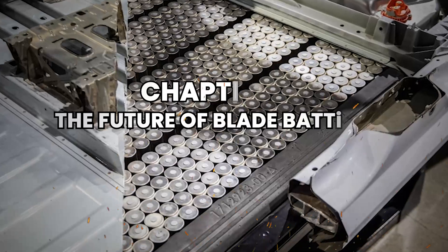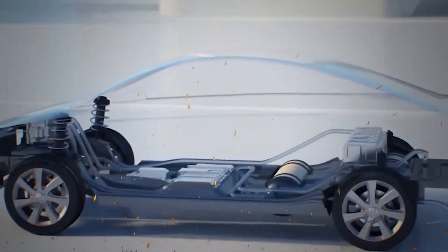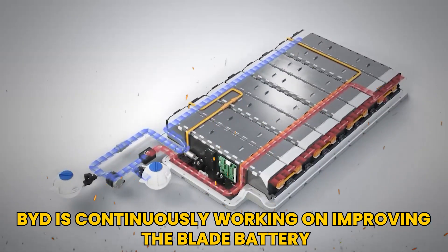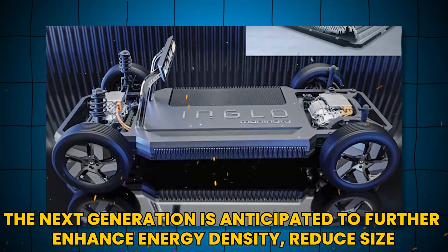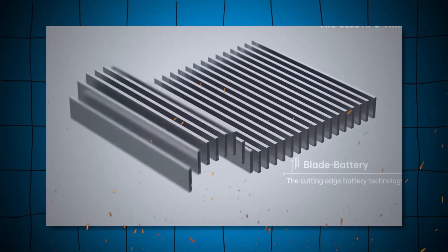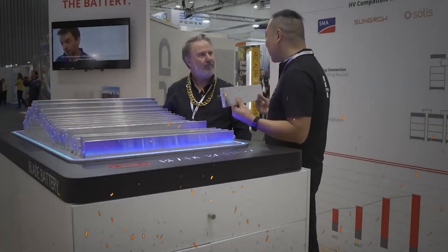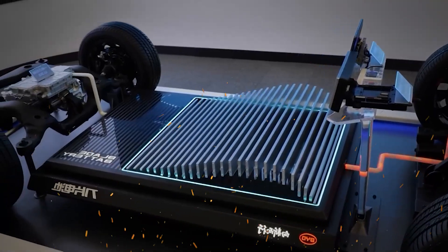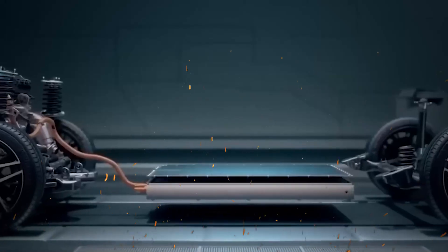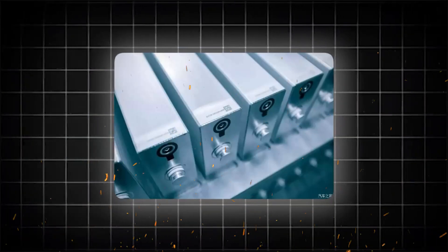Chapter 4: The Future of Blade Battery Technology. Looking ahead, BYD is continuously working on improving the blade battery. The next generation is anticipated to further enhance energy density, reduce size, and optimize power consumption. These advancements will likely lead to even longer ranges and better performance for electric vehicles. The company is also exploring new materials and technologies that could further improve the battery's efficiency and sustainability.